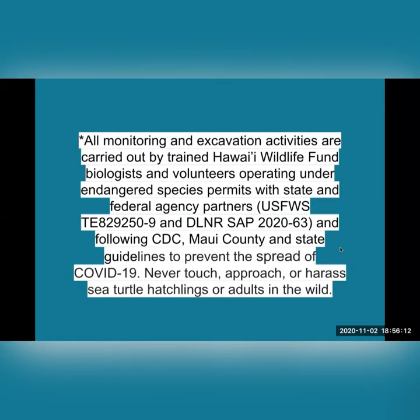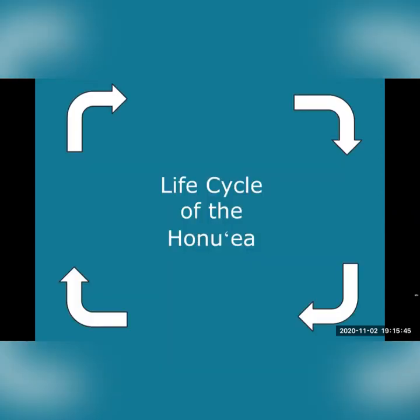Soon we're going to be seeing some photos and videos of honu'oea. Because these awesome sea turtles are protected by the Endangered Species Act, we are required by law to share this information. All monitoring and excavation activities are carried out by trained Hawaii Wildlife Fund biologists and volunteers operating under endangered species permits with state and federal agency partners. Never touch, approach, or harass sea turtles — hatchlings or adults — in the wild. Now let's take a look at the life cycle of the honu'oea.